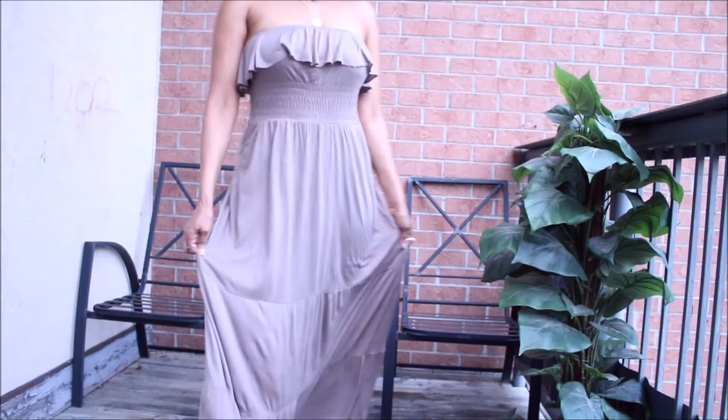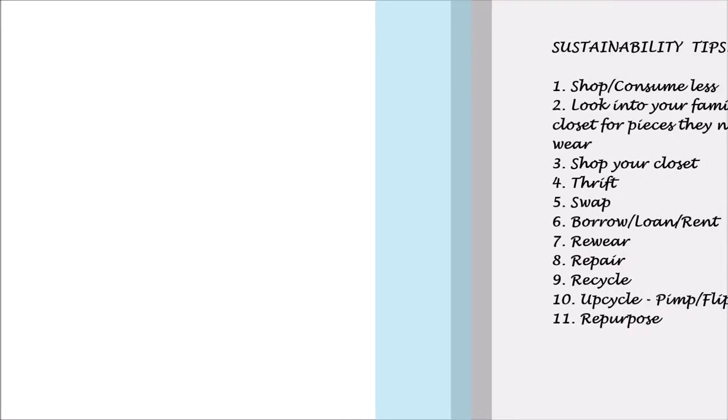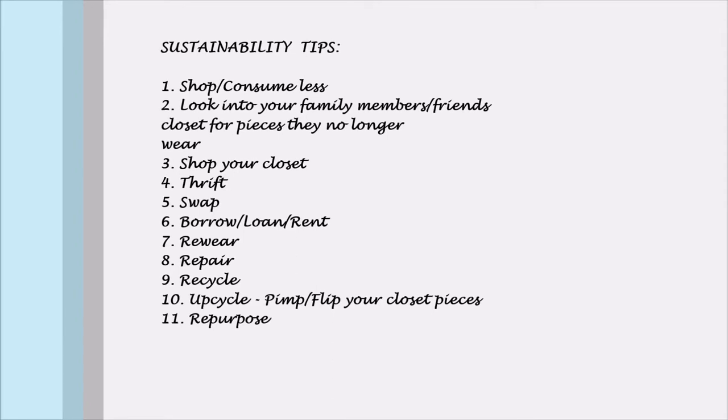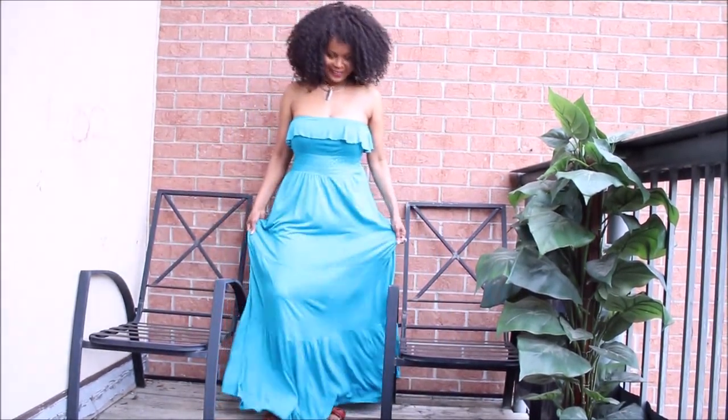Welcome to my channel! Today we're going to look at the triplets in my closet. On this channel, sustainability matters — we find sustainability very sexy and we encourage imperfect sustainability. Here are some sustainability tips on how you could be imperfectly sustainable.